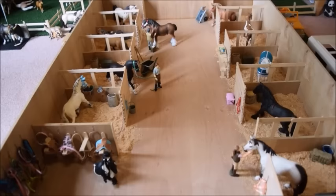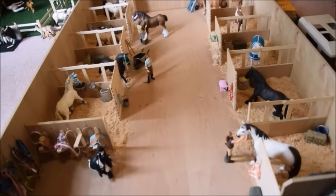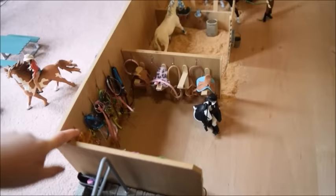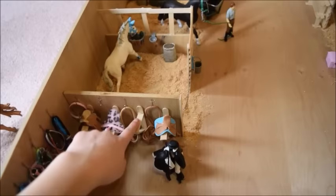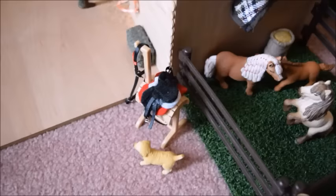That's everything in this barn. In my last barn tour a lot of people asked if I made this barn — yes, my dad, my brother, and I made it together. My dad did a lot of the walls, my brother made all the halter hooks, bridle hooks, and saddle racks in the tack room, and I put in all the stalls. We all worked on it together and it turned out really nice.